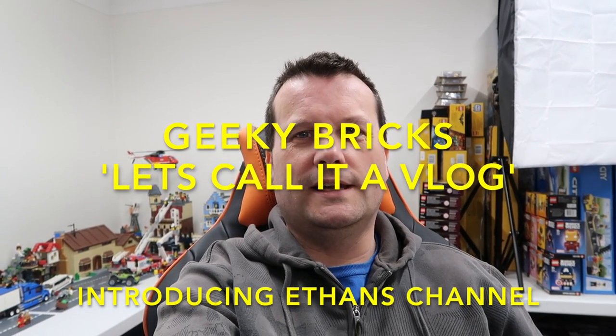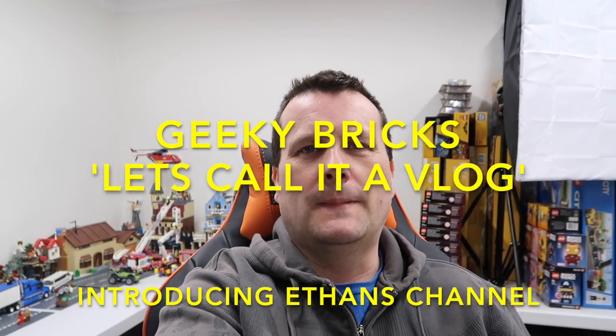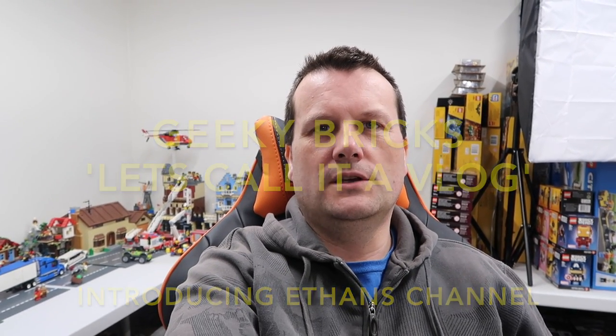Hello YouTube, it's me Geeky Bricks aka Dave, and this week I'm bringing you a video. It's not a Lego haul video, it's not a Lego City video — let's call it a vlog.